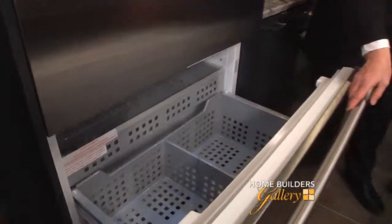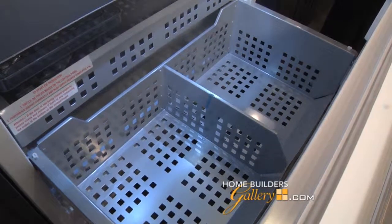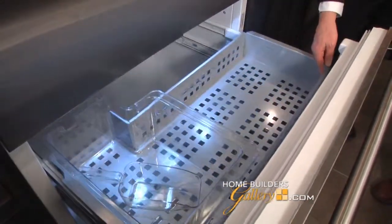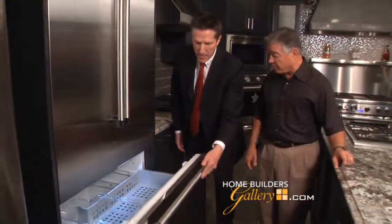That freezer is incredible — look at the size of that. You have the two large bins on the bottom and you can put a lot of food inside. And you have the glide-out one on the top that glides out so easily — such a large, usable freezer.